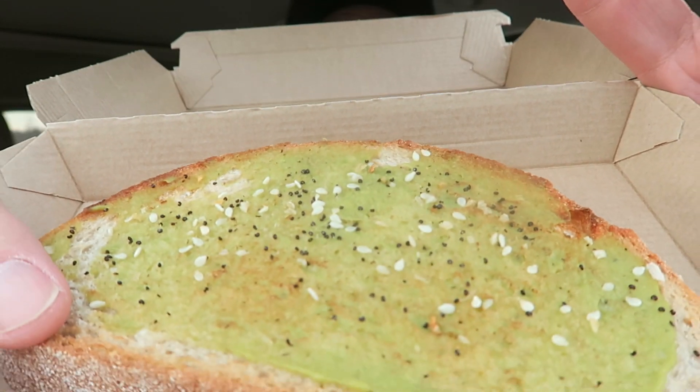Everything bagel seasoning is a classic blend of poppy seed, sesame seed, garlic, onion, and sea salt — that's what goes on top of the avocado spread. But looking at mine, they did not put much on at all. You can see right here it's a very thin layer. I've seen other reviews where people got a big thick slab of avocado spread on there. Maybe they were running low since it's around 4:30 — just putting on sparingly. It smells really good though, I can totally smell the avocado.